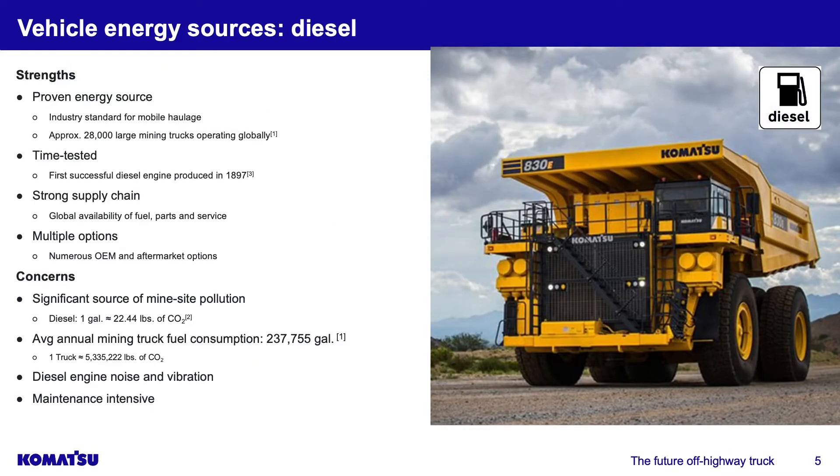Moving into diesel — the quick strengths. It's a proven energy source, basically the industry standard for the past 100 years. Approximately 28,000 large mining trucks are operating globally on diesel. It's a time-tested solution; the first successful diesel engine was produced in 1897, so it's over 110 years of proven success. There's a very strong supply chain — globally, it's very easy to find a diesel engine, diesel supplier, and a parts supply chain. And there are multiple options: Komatsu, CAT, MTU — more than one supplier for diesel engines.